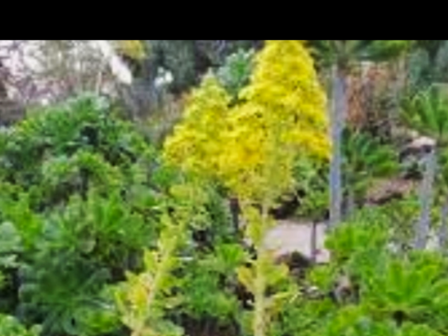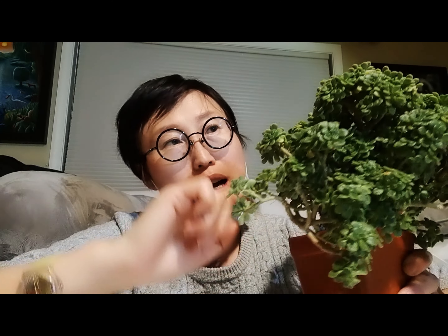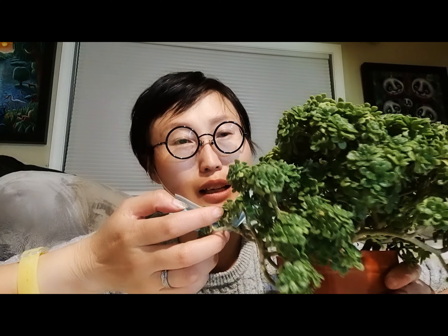This plant is from the Canary Islands and it's a winter grower, summer dormant plant. In summer it gives us a beautiful long flower stalk with yellow flowers. It's also a monocarpic succulent — after blooming, whichever stem it bloomed from dies out, but it's not the whole plant. It just depends on where it blooms, and we don't need to worry because it gives us a lot of offsets and new growth.